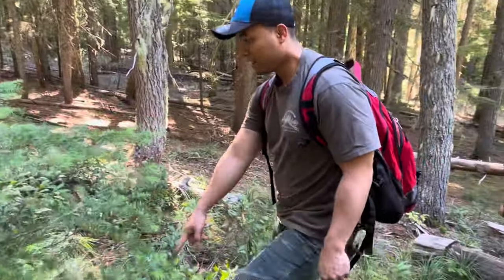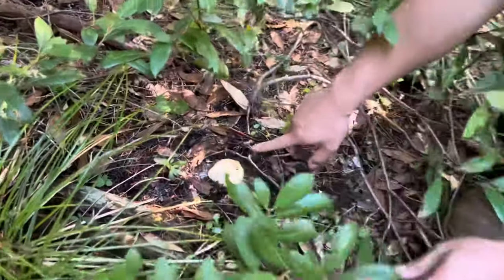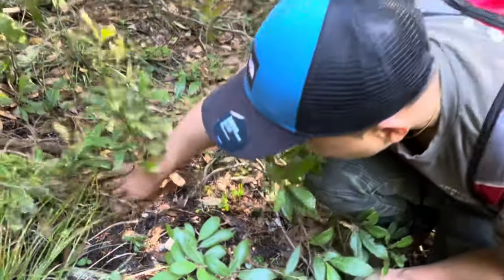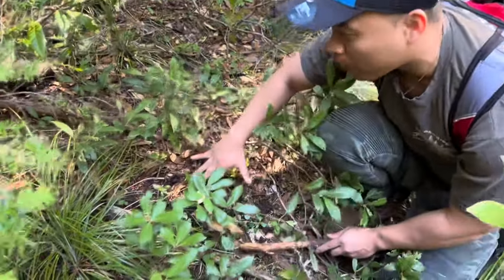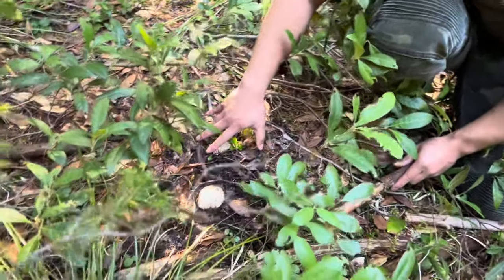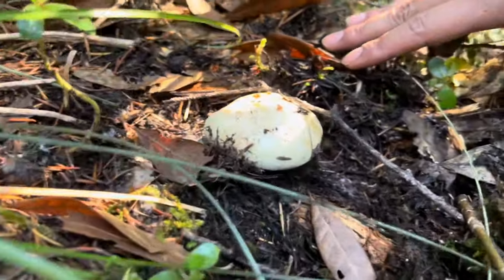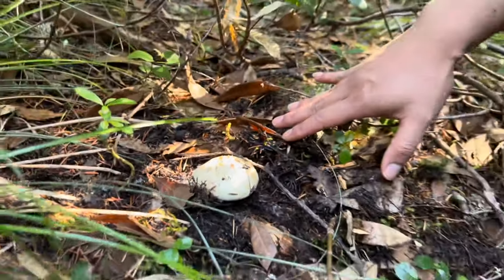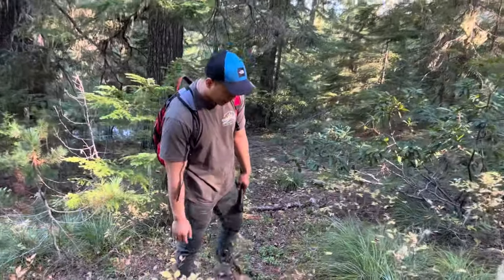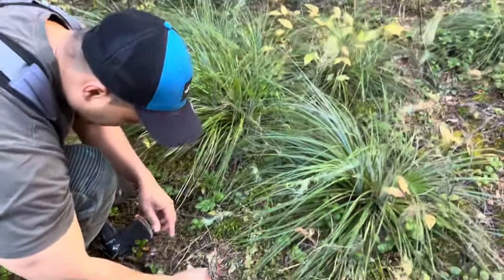Look at this one — it's huge! Now that's a beautiful matsutake guys, wow, a gorgeous mushroom just all by itself right here. I can't believe it, that's so awesome, beautiful. Found one over here — it's a little one, looks like an animal or something ate it.